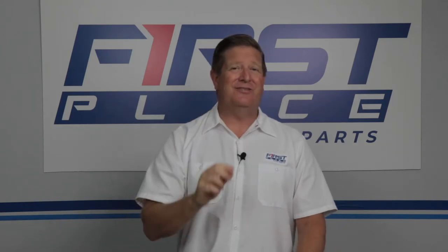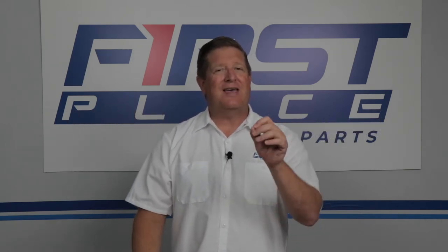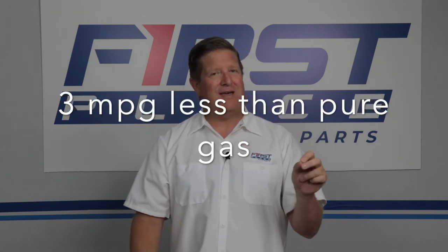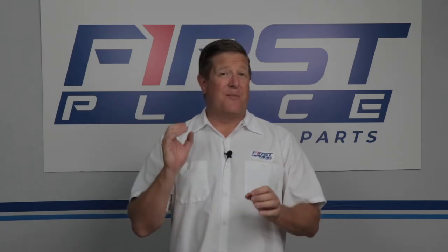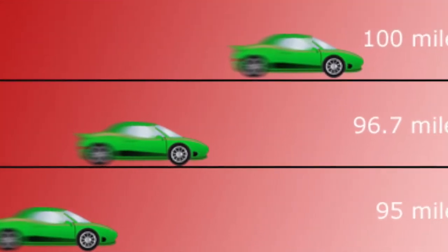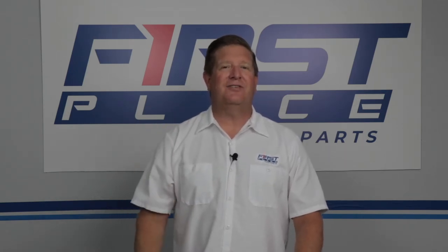Now for the negatives of ethanol fuel. The very first one is that ethanol fuel has 34% less energy than traditional gas. That adds up to approximately 3 miles per gallon less in the average vehicle on American roads today. That's a big deal — it's going to take more ethanol fuel to go the same distances as it would with traditional, or what we call pure, gas. It's simply not as efficient at burning as traditional gas.